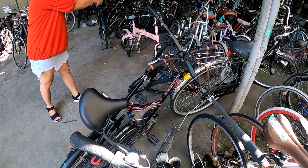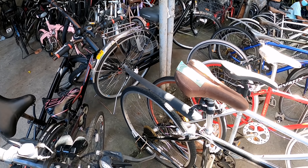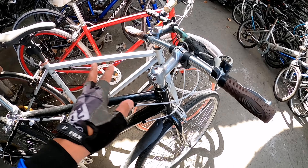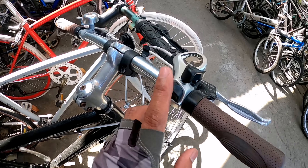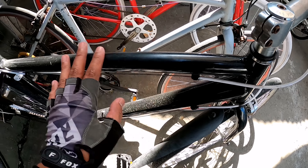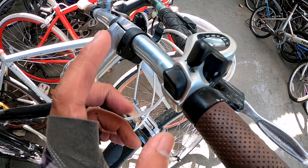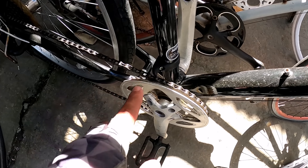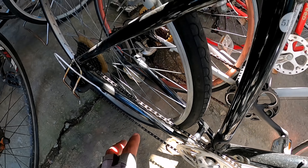Jaguar — may Jaguar pa pala dyan ha! Ito, 8K yung price nito. Hybrid bike, 1x7 speed. Alloy frame. Naka Shimano shifter, 7 speed. Naka 1x7 speed ito mga idol.